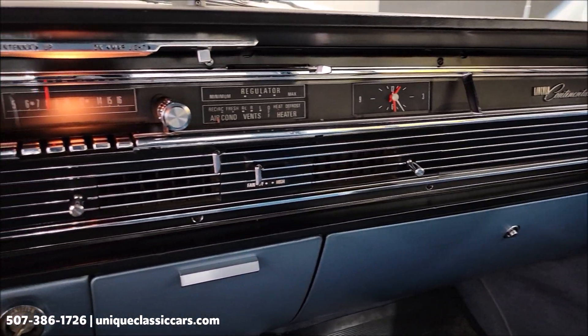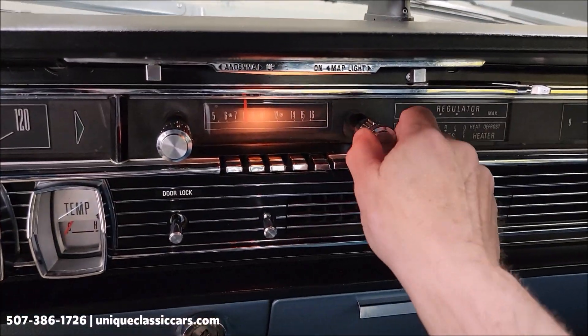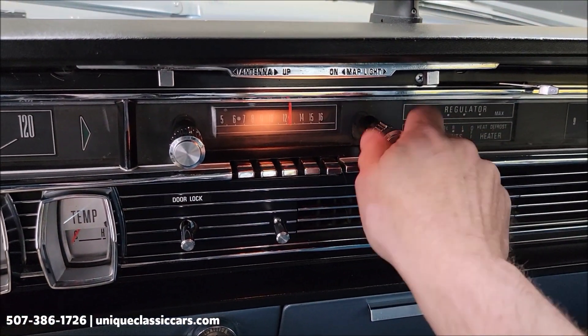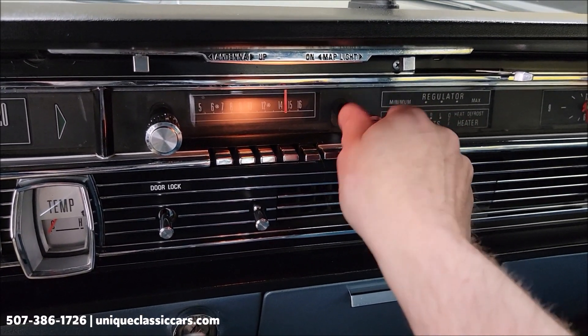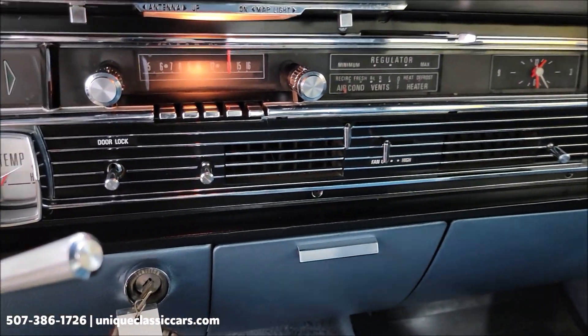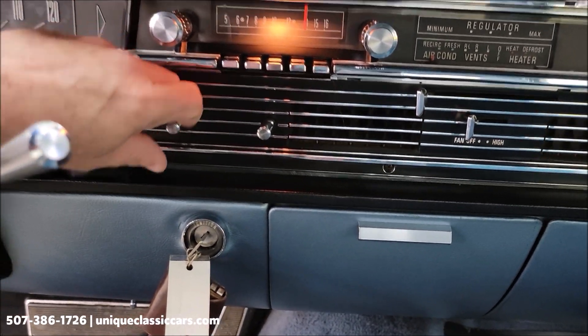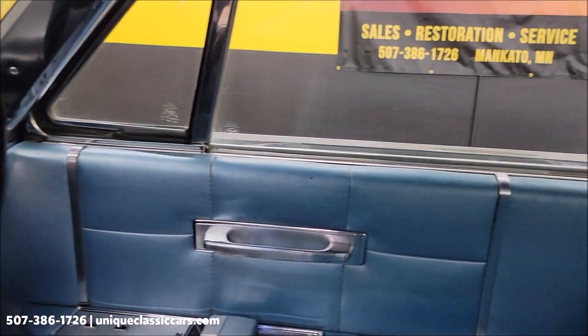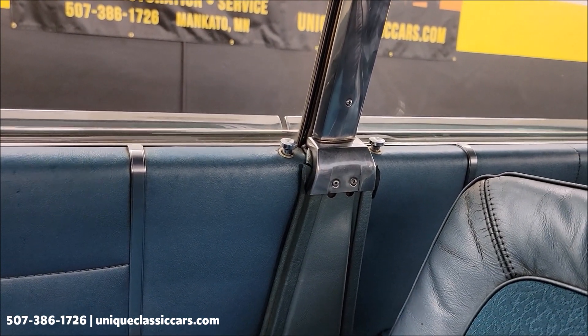I did not have any luck with the radio. Let's check that again after it sat a little bit and see if it powers up at all. Also, check this out — electric door locks. Interesting, and there's a watch box right there — kind of cool.